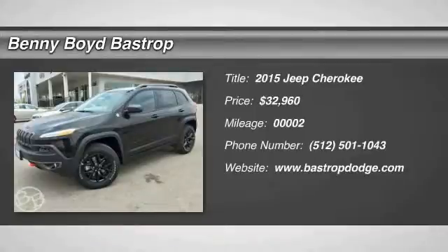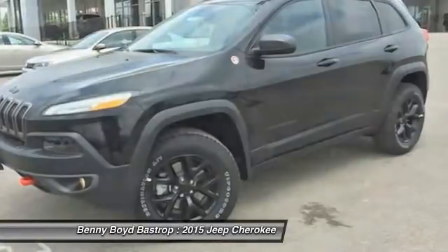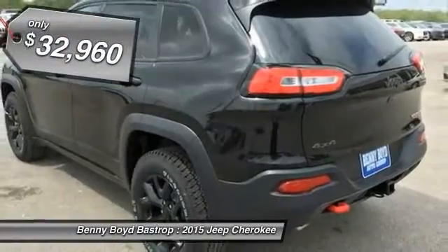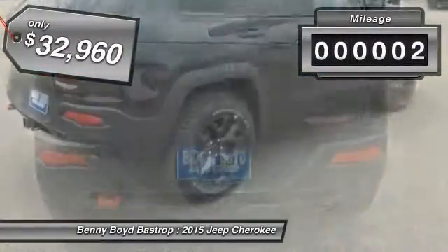The 2015 Cherokee — the Jeep Cherokee offers superior off-road capability. This makes the Cherokee a fine choice for families who venture off-road or vacation in the mountains or other remote areas, and is priced below $35,000.